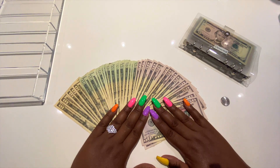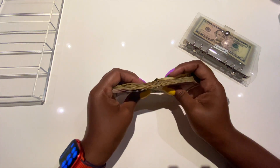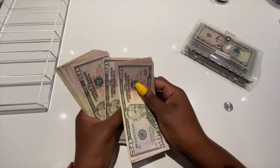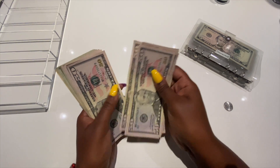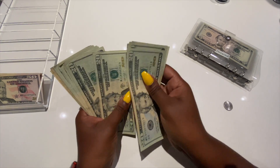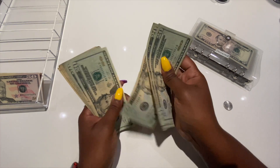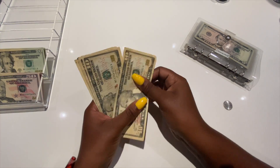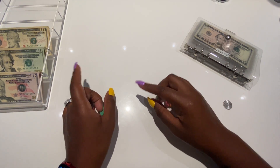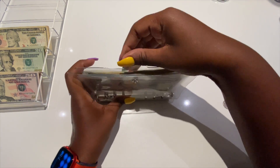We will be stuffing $1,150, so first things first we have to count it up and make sure that it's right. 50, 100, 50, 200... 1,000... 1,100... 1,150. It'll actually be $1,152 because I'll be taking $2 from my bank money which I have here.